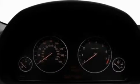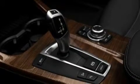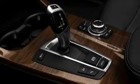Its top features include dual power seats, air conditioning with automatic climate control, cruise control, a premium sound system, and a leather-wrapped steering wheel.